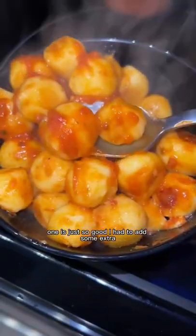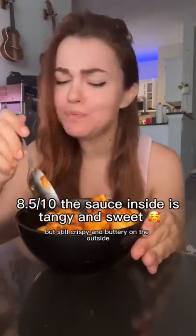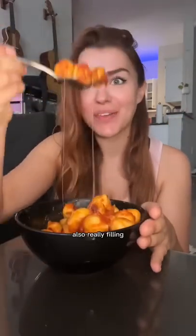I had to add some extra sauce, and look at that cheese pull — oh my gosh! They were so soft and potatoey on the inside but still crispy and buttery on the outside. Also really filling — I could only take a few bites and then I was stuffed.